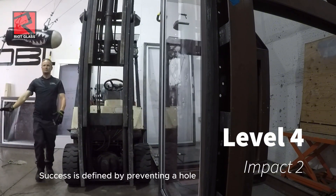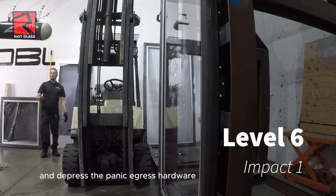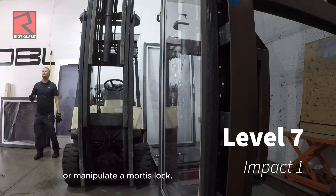Success is defined by preventing a hole sufficient to allow an attacker to reach through and depress the panic egress hardware or manipulate a mortise lock.